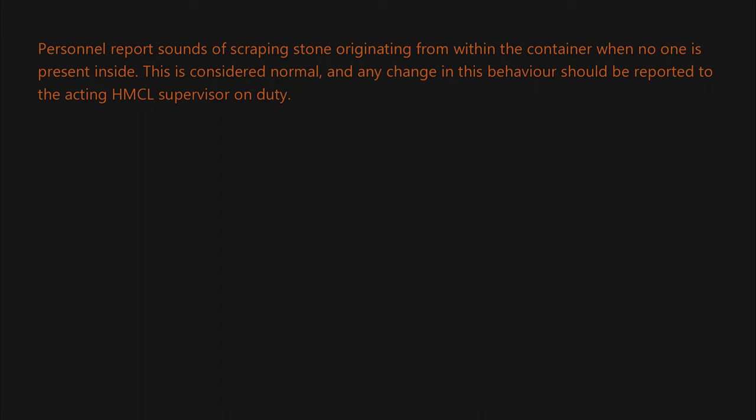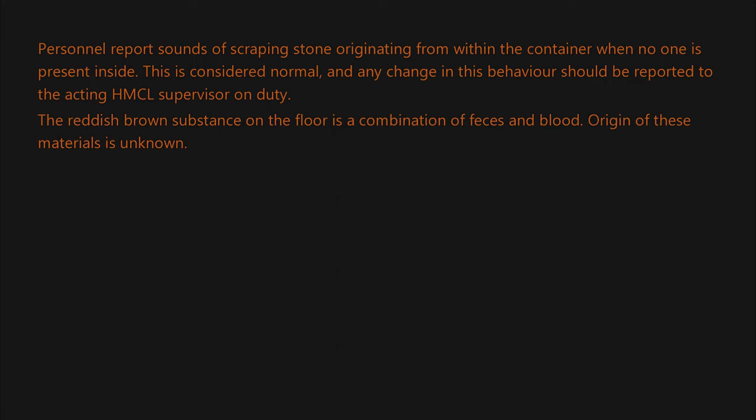The reddish-brown substance on the floor is a combination of feces and blood. The origin of these materials is unknown. The enclosure must be cleaned on a bi-weekly basis.